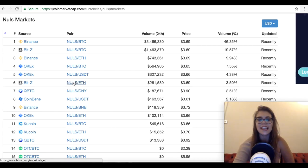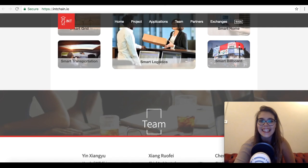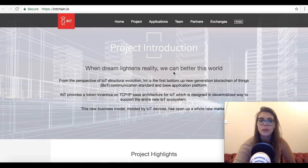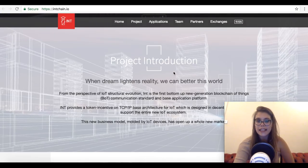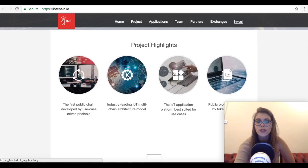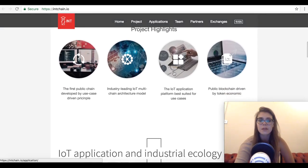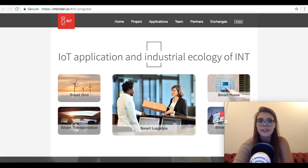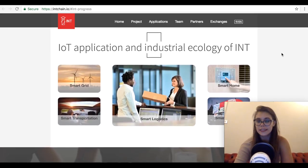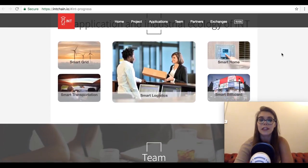Last but not least is the Internet Node Token with the ticker INT. It's a new crypto platform that seeks to utilize the Internet of Things to develop decentralized applications. It's a public blockchain with a focus on use-case suitability. The multi-chain architecture makes it suitable for use in the vast Internet of Things ecosystem. Its business model is built to provide a safe and secure platform for a new IoT ecosystem. The technology can be used in applications including smart grids for energy, smart transport, smart homes, and smart logistics.